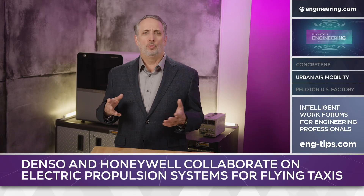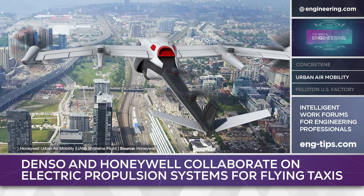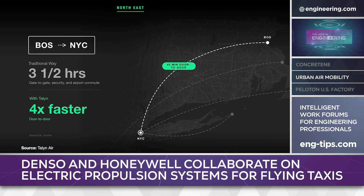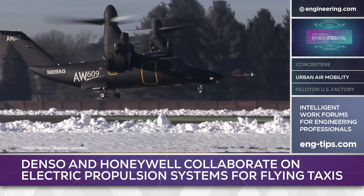Multiple startups are working on electrically powered air taxis, so much so that the nascent industry has its own acronym: UAM, for Urban Air Mobility. In its final development, the urban air mobility industry hopes to deploy point-to-point, short-range air transport in urban areas using carbon-free, battery-electric, vertical take-off and landing aircraft, flown autonomously.